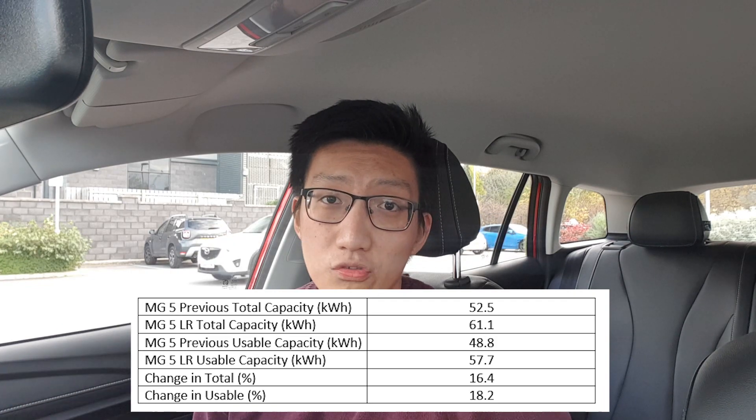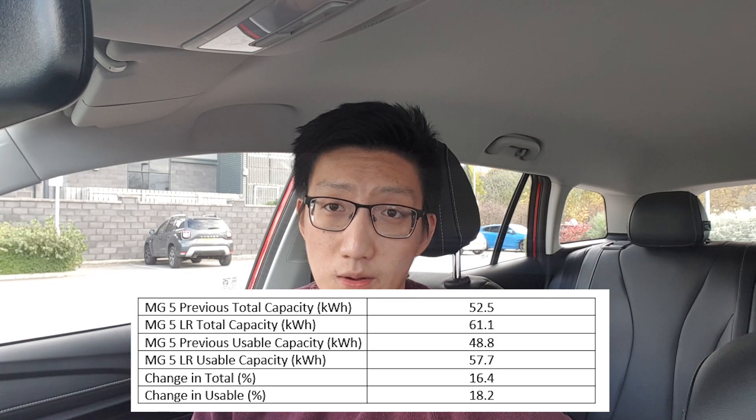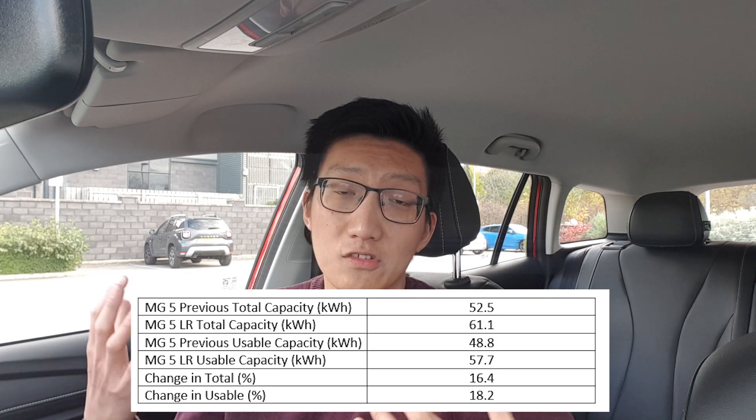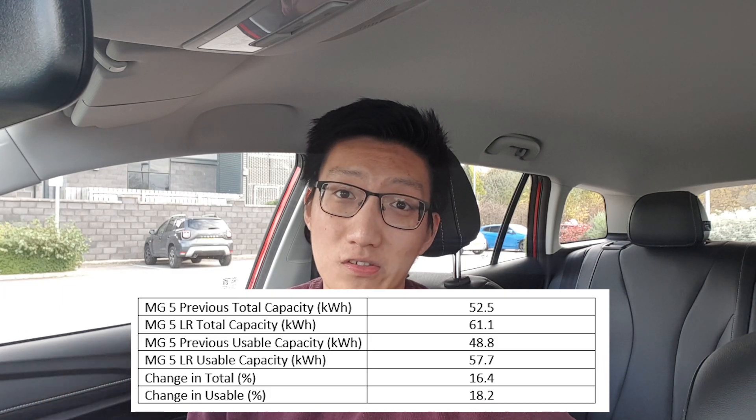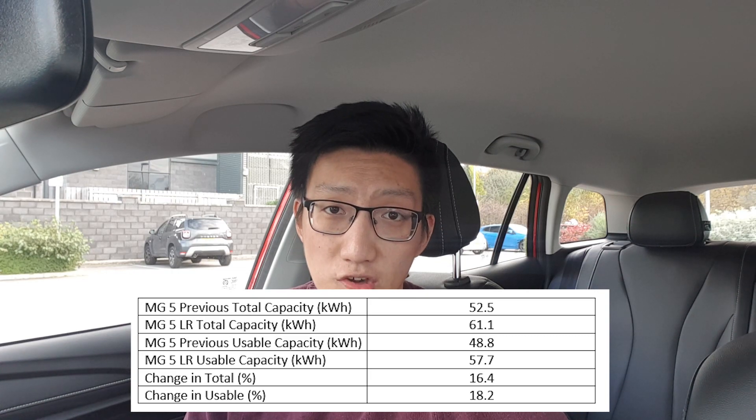Welcome back to KC Torx EV. As I mentioned in the previous video, this video is going to be the charging curve test and range test of the MG5 Long Range. This car compared to the previous generation has a total battery capacity of 61.1 kilowatt hours versus 52.5 kilowatt hours, and hopefully a usable capacity of 57.7 kilowatt hours versus 48.8 kilowatt hours. That should mean a significant range increase, and as a result I have modified the route slightly.